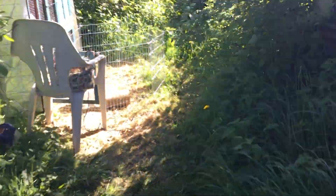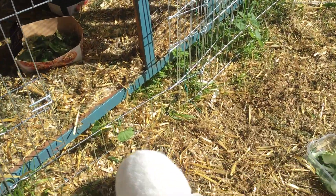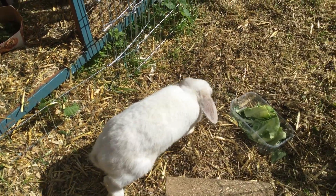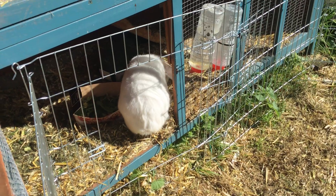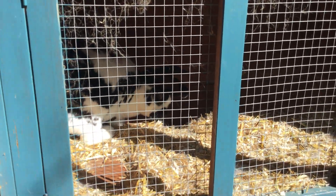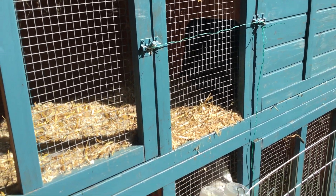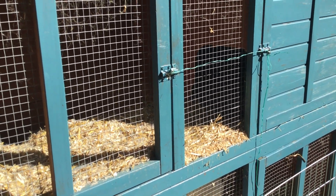Our pets live on the allotment as well. This is Floppy — he is very friendly and cuddly, he likes hopping in and out. And over there at the top, you can't see him very well but hopefully he'll come out — that is Dottie.